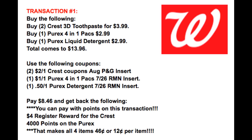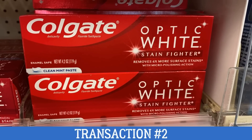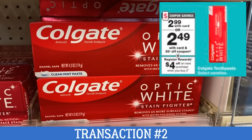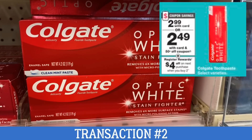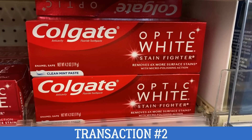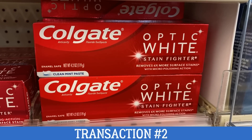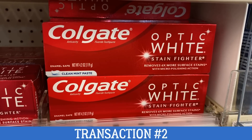Now we're going to use some of those rewards that we earned and roll them into transaction number two. To start off transaction number two, we have a great deal on Colgate Optic White. Select varieties are on sale for just $2.99 each. When you buy two, you're going to earn a $4 register reward on the Colgate Optic White. Just like any products you purchase at Walgreens, check those shelf tags and scan your products in your Walgreens app to make sure you're getting the correct items on sale. You want to put two of these into transaction number two.